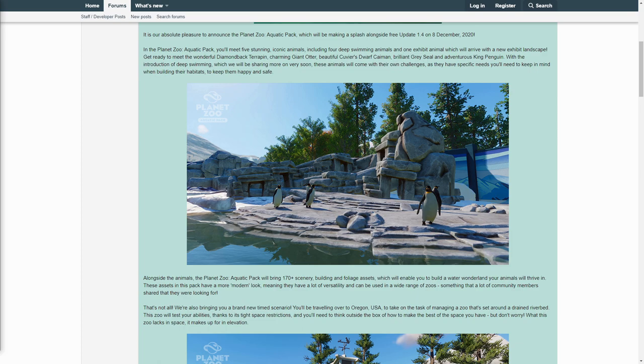Alongside the animals, the Planet Zoo Aquatic Pack will bring more than 170 scenery, building, and foliage assets, which will enable you to build a water wonderland your animals will thrive in. These assets have a more modern look, meaning they have a lot of versatility and can be used in a wide range of zoos, something that a lot of community members shared that they were looking for.